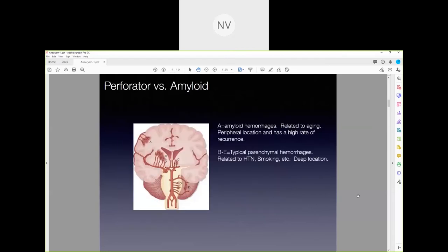Now let's talk about hemorrhages that actually occur inside the brain tissue. There's the perforator type bleed versus amyloid hemorrhage, and it really depends on the location of where the hemorrhage is. A patient can have brain hemorrhage within the tissue of the brain itself — these can be peripherally located, close to the surface of the brain, or they can be in deep locations.